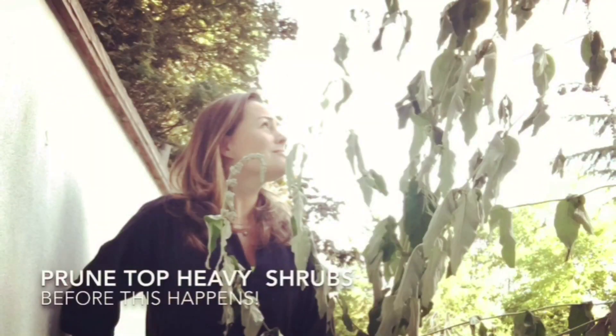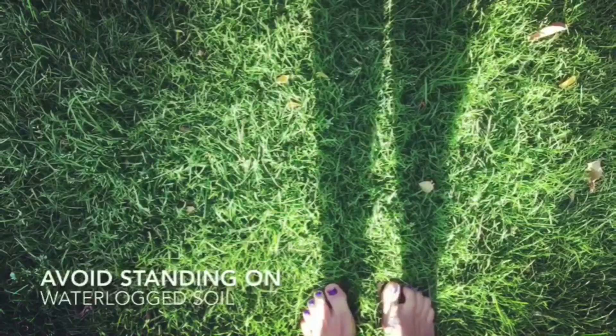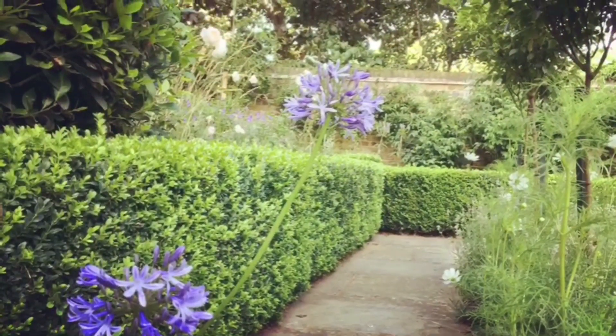If you are working in the garden, avoid walking on wet soil as it will compact it. Plants rely on air pockets to expand and grow. Whatever you get up to, enjoy your weekend.